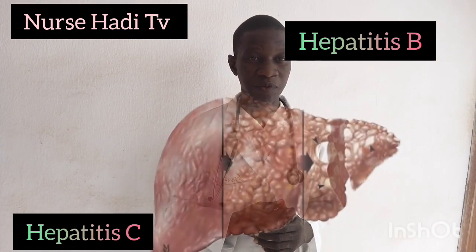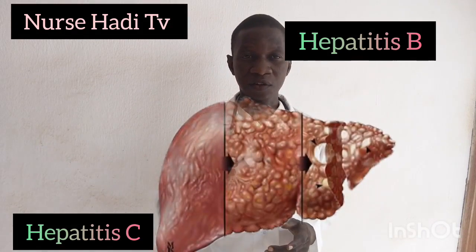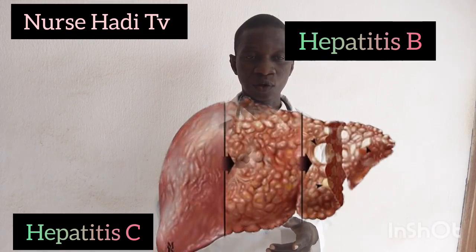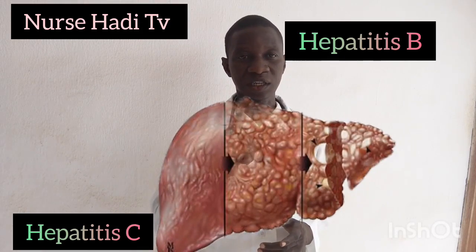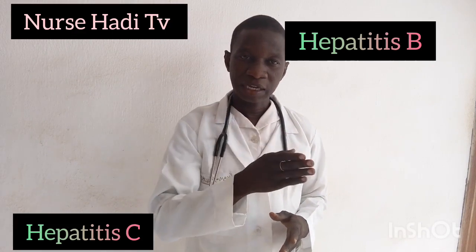The image I am displaying on this screen shows a typical liver affected by liver disease. This is the liver — when someone contracts hepatitis, this is how the liver would look. Now, the difference between hepatitis B and C: hepatitis B is a blood-borne and body fluid virus — it can be found in the blood and also in body fluids. But hepatitis C is unlikely to be contracted via body fluids in the same way.